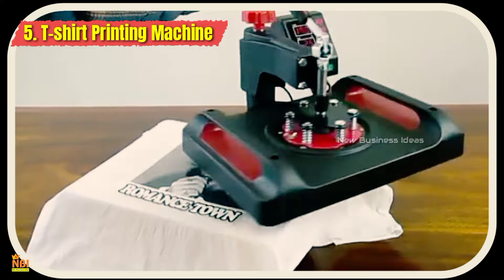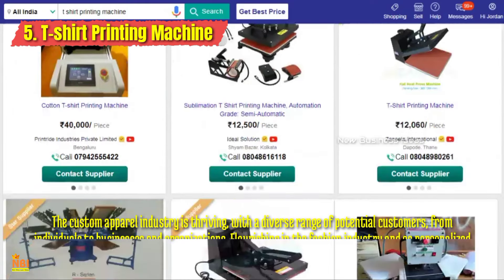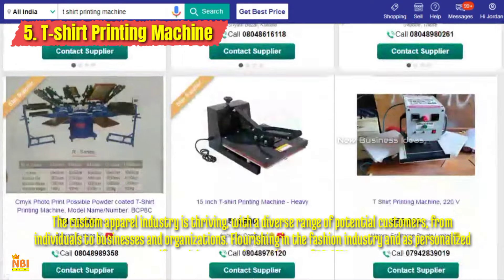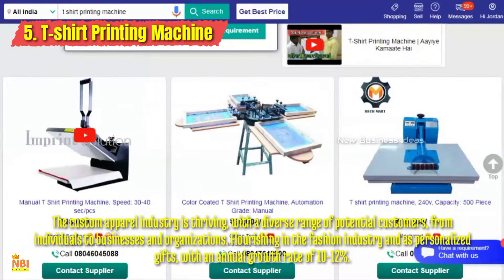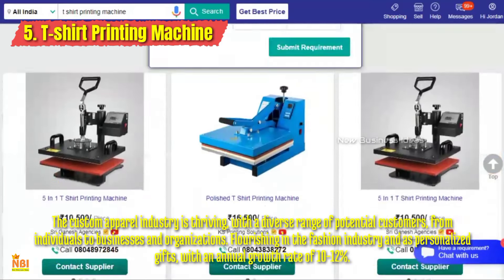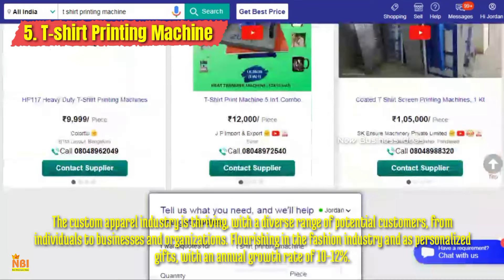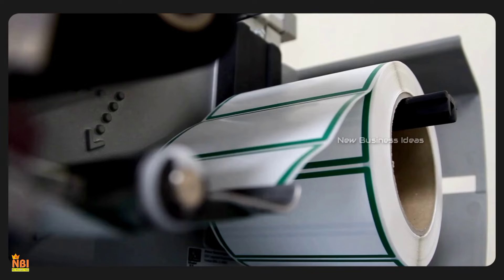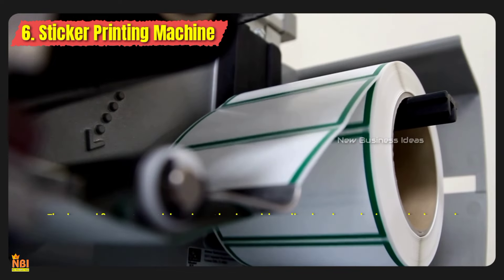Number five: T-Shirt Printing Machine. With the rise of custom apparel, starting a business with a t-shirt printing machine has become a profitable venture. You can utilize heat transfer or direct-to-garment (DTG) printing machines — from customized designs for events to quirky slogans, the possibilities are endless. Entrepreneurs can offer personalized clothing, custom uniforms, and branded merchandise.